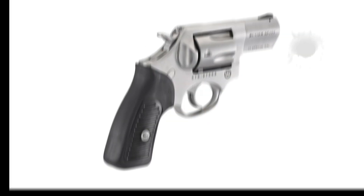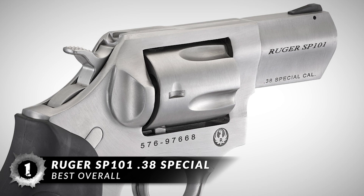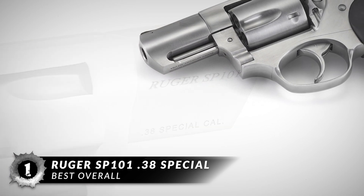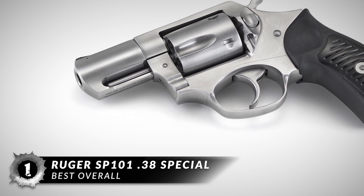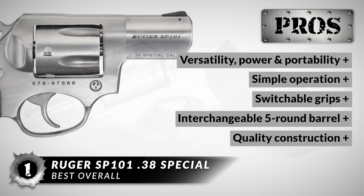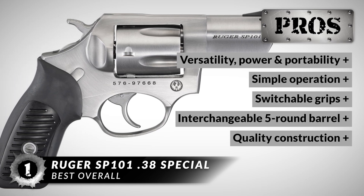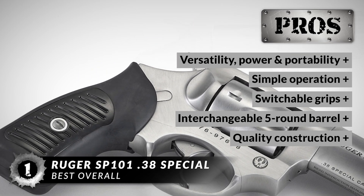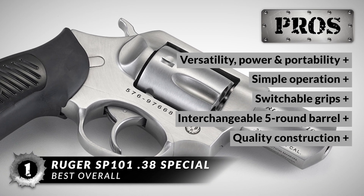Finally, on the top of our list is the Ruger SP-101 .38 Special. This is a solid revolver with a name that inspires confidence and a brand with an excellent reputation. Its sleek lines and solid construction make a perfect fit in your hand, and you have the option to use other calibers as well. This handgun is worth every penny because it is versatile, powerful, and portable. Its operation is simpler than other options. The grips can be switched out to improve user comfort. The five-round barrel can be interchanged to hold different calibers. It has quality construction — the frame, cylinder, and barrel are all solid stainless steel.